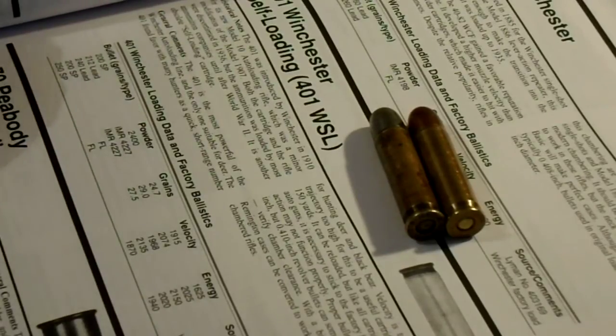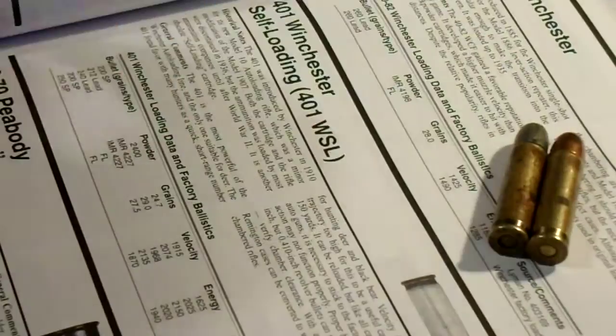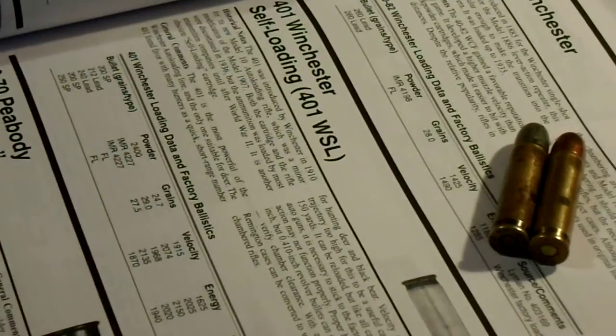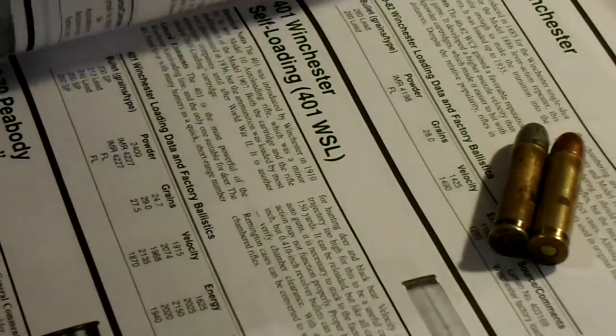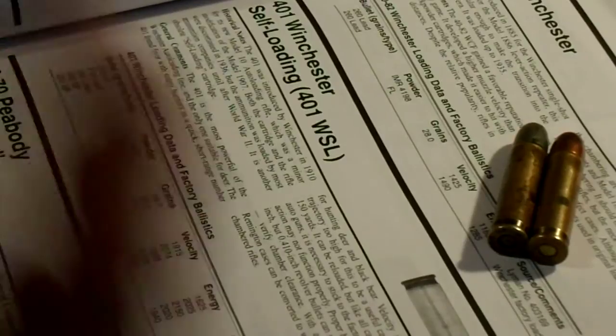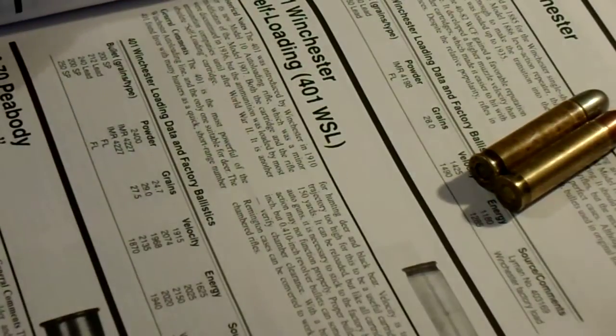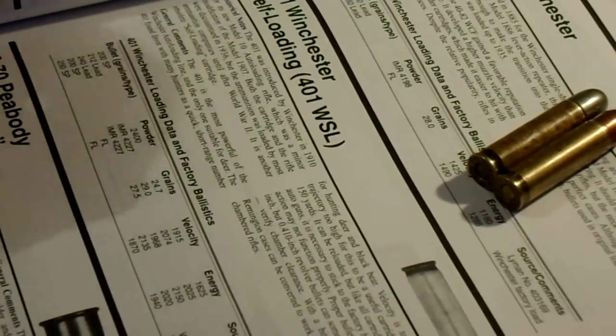If anybody's interested in the other cartridges, I suppose I could do a video on those as well. I was doing that for a while — making up different cartridges and reading out of this book. So maybe if you're interested in that kind of thing, leave a comment on what cartridge you would want, and then maybe if more than one person votes on it, I'll go through and read that cartridge.